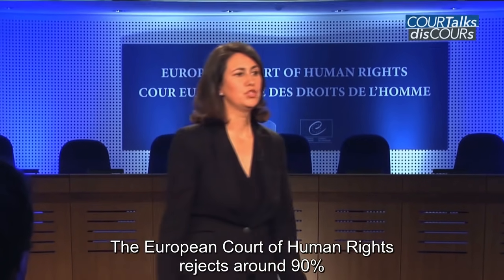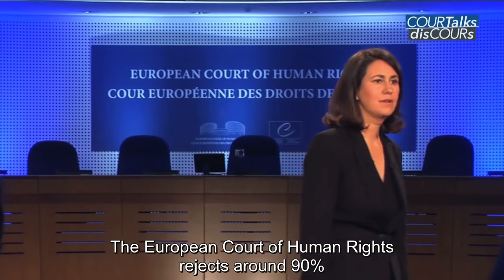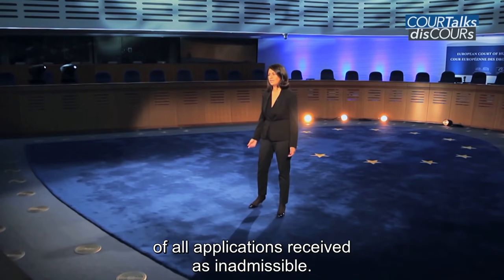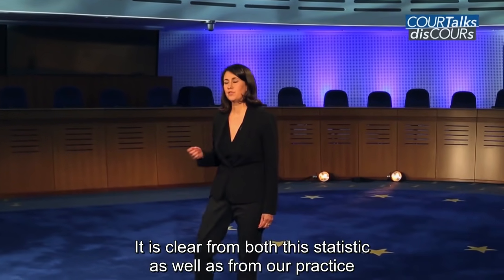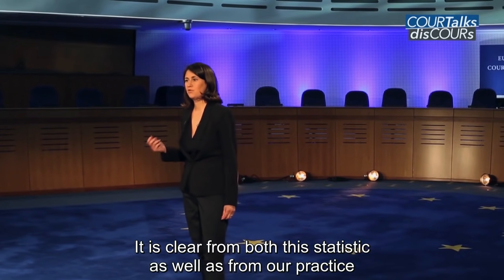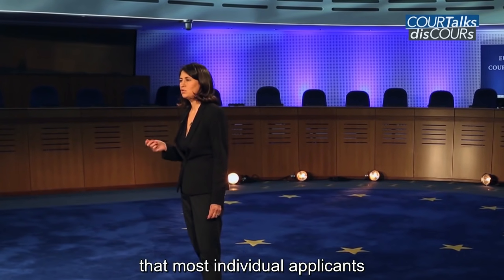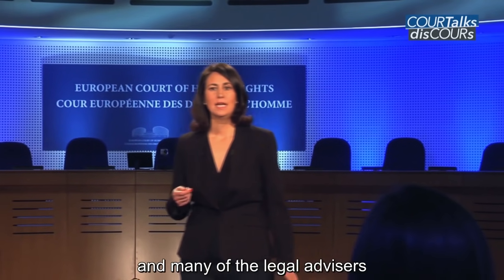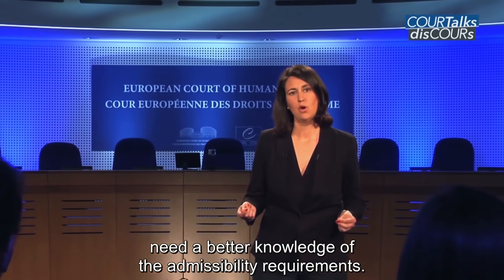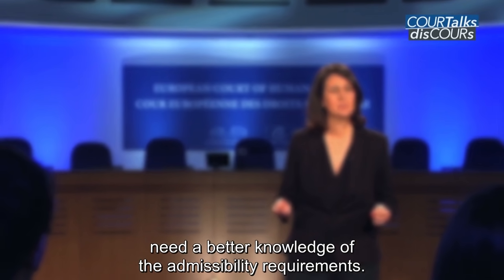The European Court of Human Rights rejects around 90% of all applications received as inadmissible. It is clear from both this statistic as well as from our practice that most individual applicants and many of their legal advisers need a better knowledge of the admissibility requirements.